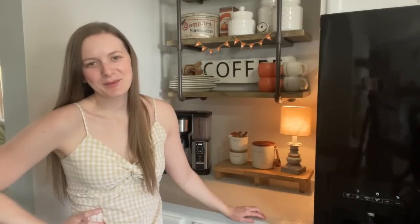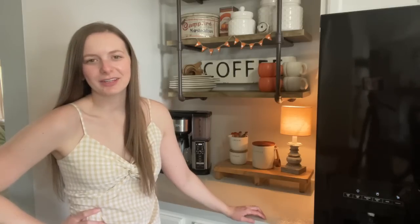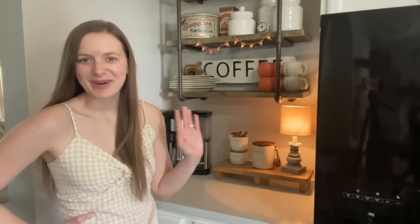Alright guys, that's going to be it for today's video. I hope you enjoyed seeing my coffee bar styled for the fall season. Don't forget to check out Liquid IV and use my code for 15% off and free shipping. I will see you guys soon for some more cozy fall decorating — bye guys!